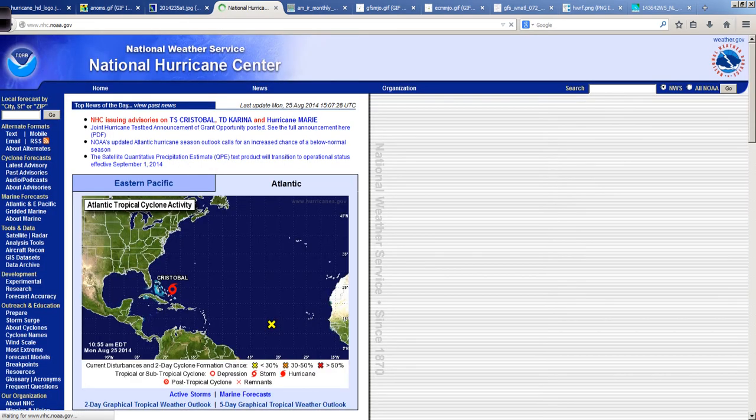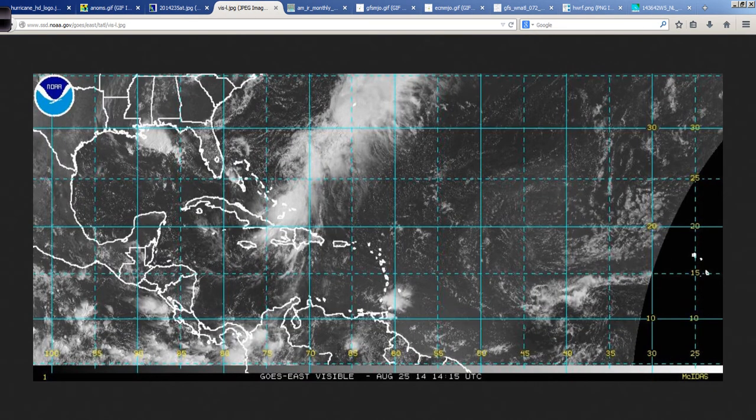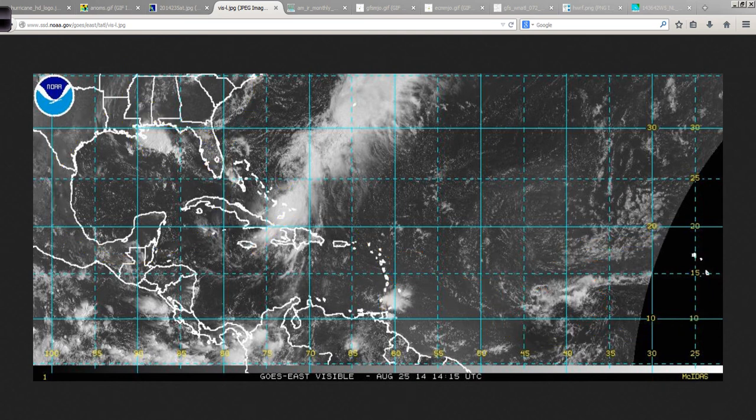There are a couple of areas to watch. One is right here in the central Atlantic — this is Invest Area 97L, loosely organized right now, looking like it will try to develop slowly as it moves off to the west and west-northwest with time. Folks in the Lesser Antilles, anything coming out of the deep tropics this time of year, you're going to want to watch. There's also energy near Cristobal, a backdoor front that's come in, and an upper-level high building over the Gulf — this area is going to be prime for development. It just needs a seedling or a kick — a match to light the fire.